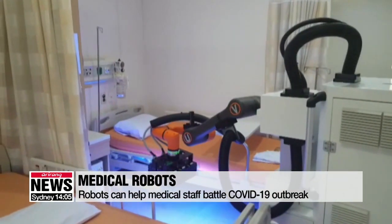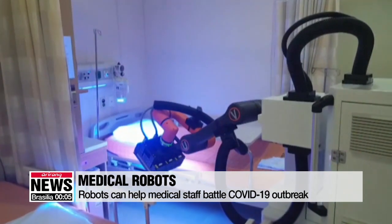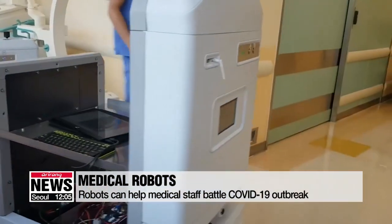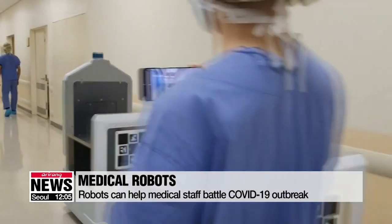In Korea, sterilization robots that use environmentally-friendly ultraviolet light for disinfection will be deployed in negative pressure hospital rooms. Transport robots can not only deliver hospital gowns but also help move medical devices.